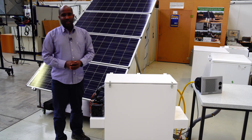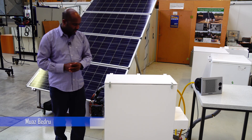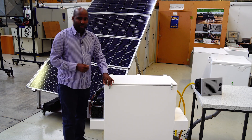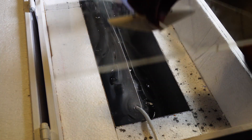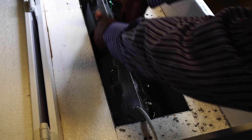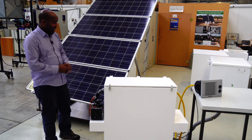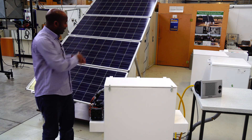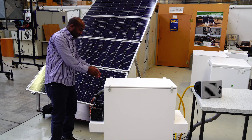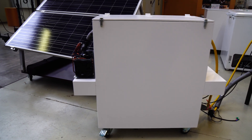The solar ice storage machine works based on the principle of a conventional vapor compression refrigeration system, where a flat evaporator surface is immersed in a water bath. Ice blocks grow on both sides of the flat evaporator surface. The compressor is a DC compressor that works directly using energy from the photovoltaic cells, and it can be connected either with a battery or without a battery using a special control unit.